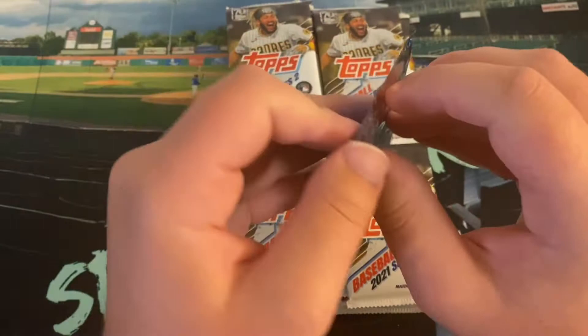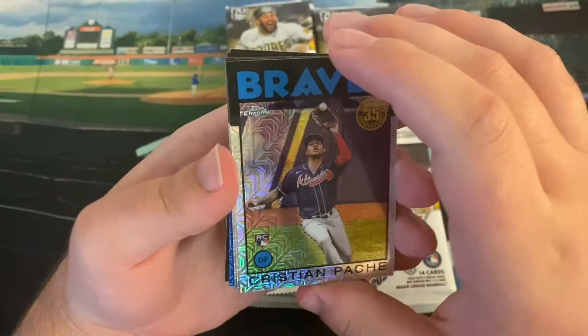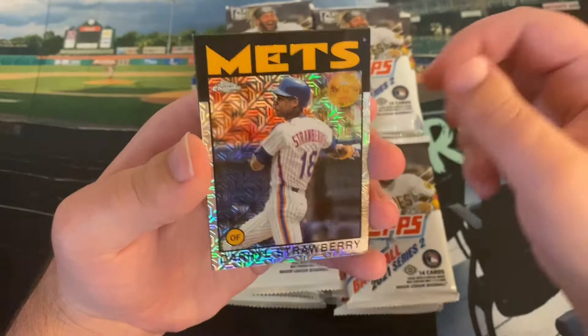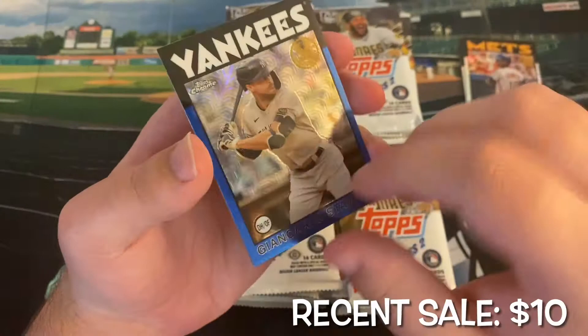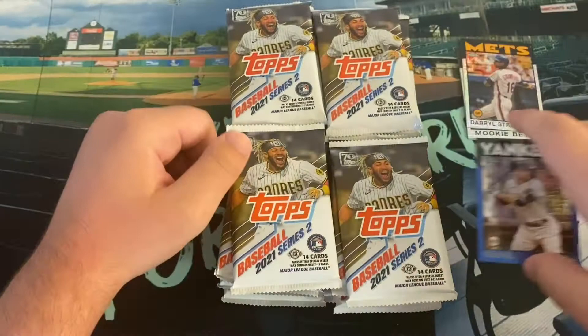Let's change things up — let's start with the exclusive Silver Pack and see what we can get as our Mojos, instead of leaving the juice for the end. We did get a parallel — a blue Mookie Betts on the LA Dodgers, and Daryl Strawberry from those 1986 Champion Mets. Our blue is a Giancarlo Stanton Yankee, not autographed, but a pretty sweet blue numbered 11 out of 150. Pretty cool to always get a parallel in these Mojos. Nice 1986 design.